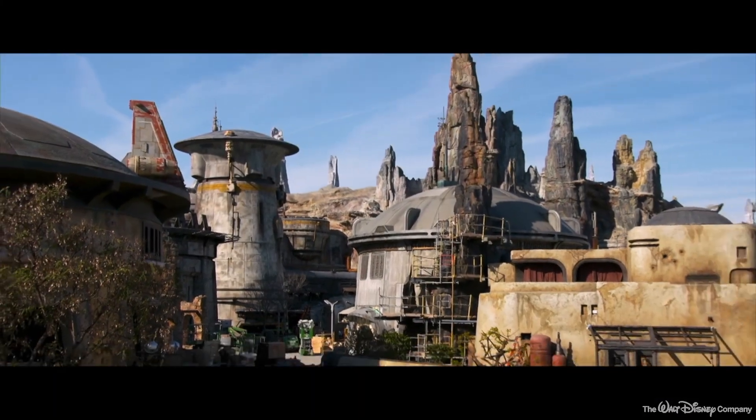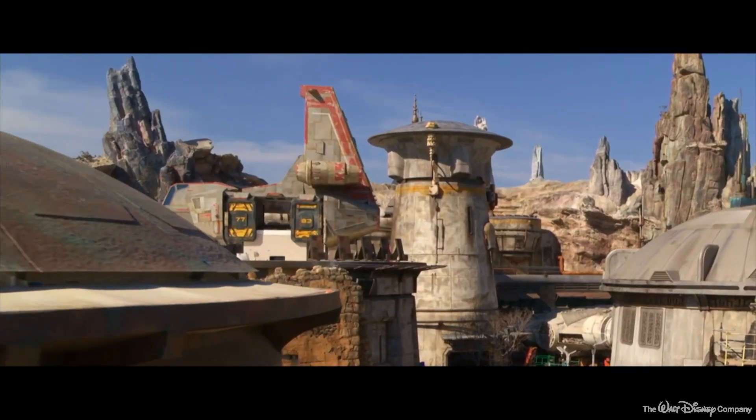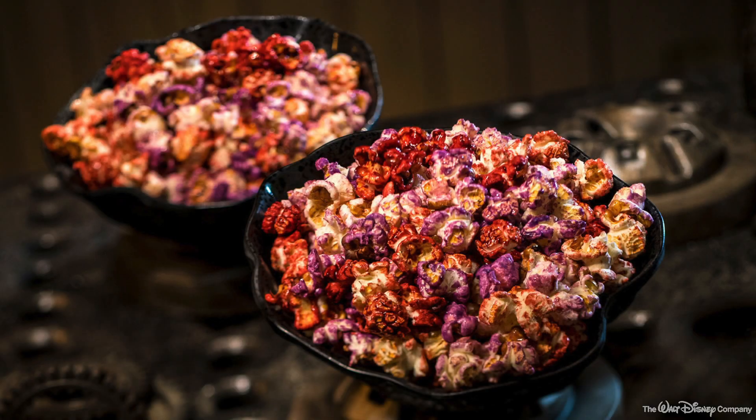Hey folks, we're continuing with our preview of Star Wars Galaxy's Edge with a look at what you'll be able to eat and drink when you visit Batuu. This will be a two-part episode with today's video featuring locations in Galaxy's Edge that feature food items, and tomorrow focusing on the establishments that will feature drinks.